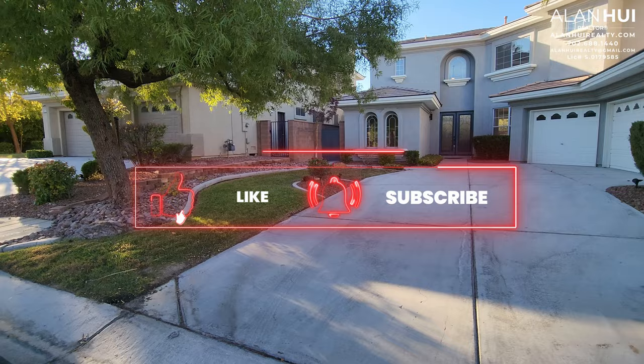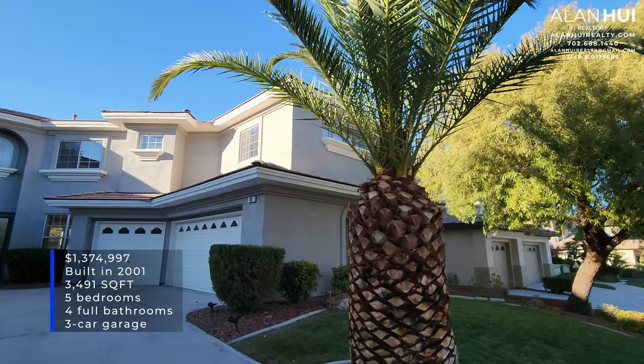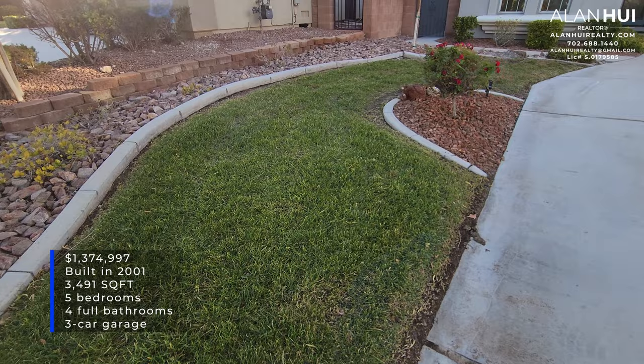Before we get started, please consider taking a moment to hit that like button, subscribe button, and bell notification button. Thank you so much. The property we'll be featuring today is 105 North Patel Woods Lane. This home was built in 2001 and features 3,491 square feet, 5 bedrooms, 4 full bathrooms, and a 3-car garage. A special thank you to listing agent Robert Robertson of Real Broker LLC for allowing me to do a home tour on his listing.